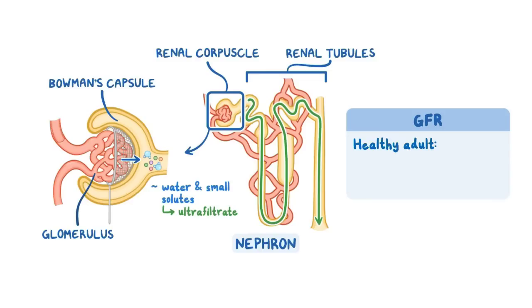In a healthy adult, the estimated GFR is around 100 to 120 milliliters per minute, and this value decreases slowly in all of us as we grow older.